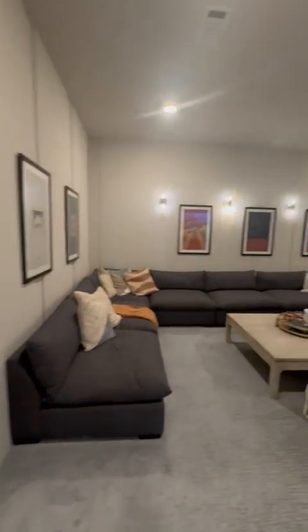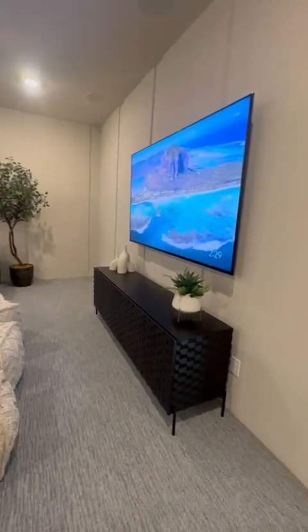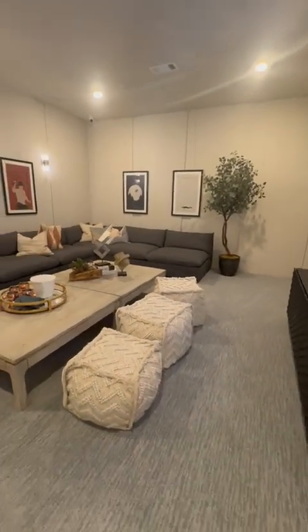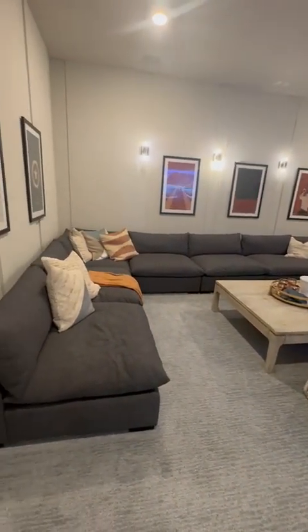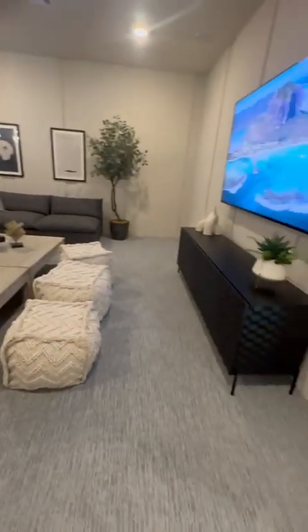To the right is the huge media room — huge. Look at the size of that couch. That should give you an idea how many people can sit in this room. Who needs to go to a theater?